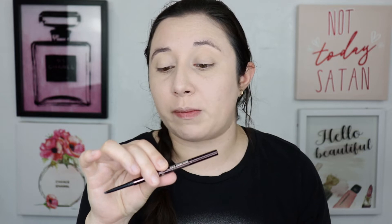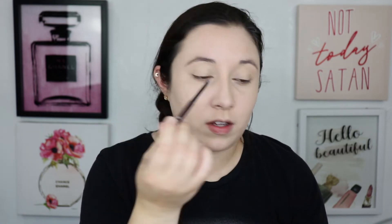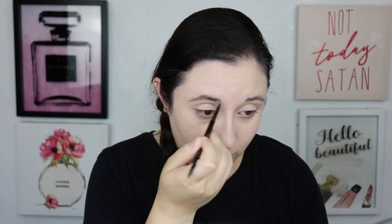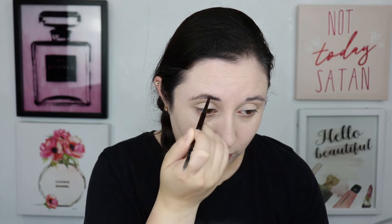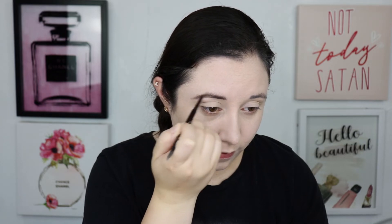Going in with the Tarte Shape Tape to cover up the blemishes. Then to set my face I'm going in with the Too Faced Born This Way Ethereal setting powder. Face is all set. Now it's finally time to do my brows — going in with the Hourglass Brow Micro Sculpting Pencil in the shade Warm Brunette. It's super tiny with a flat tip, not a pointed tip.